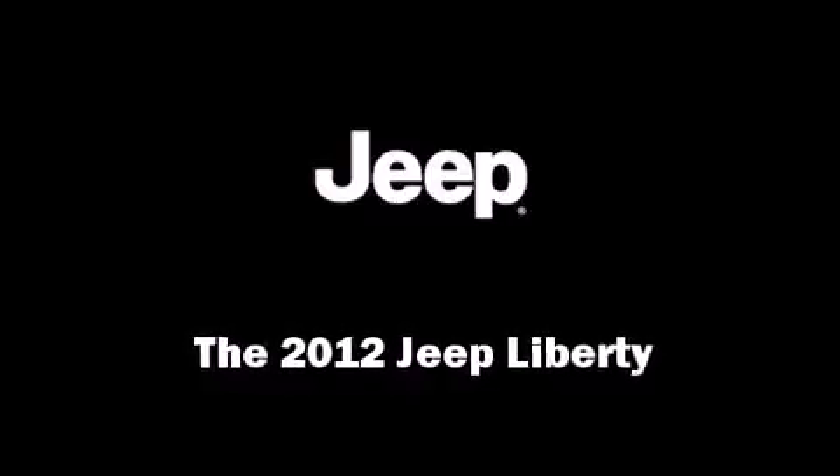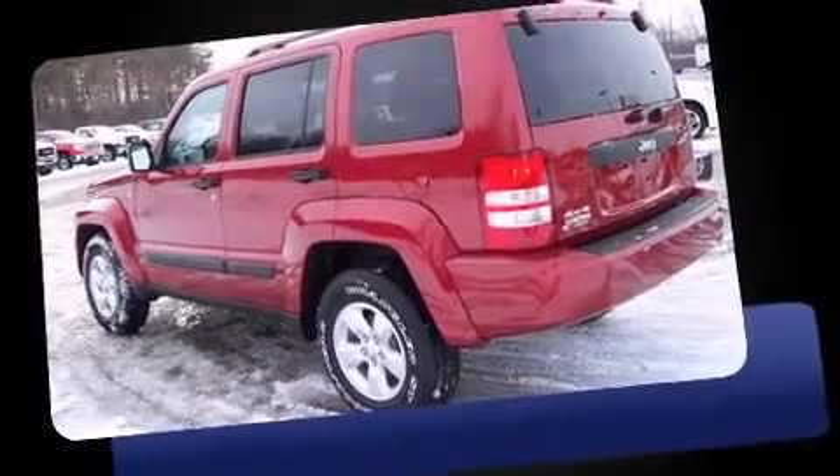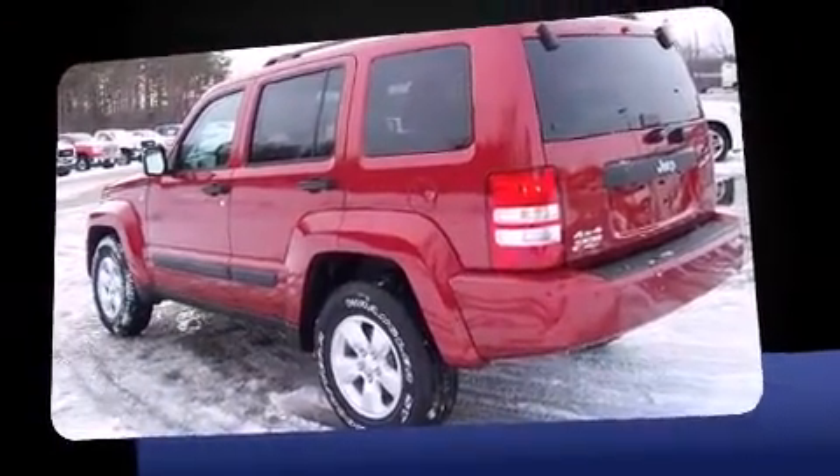Experience driving perfection in the 2012 Jeep Liberty. It features four-wheel drive capabilities, a durable automatic transmission, and a refined six-cylinder engine.